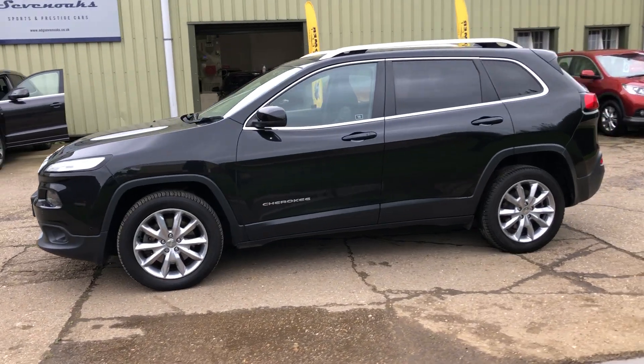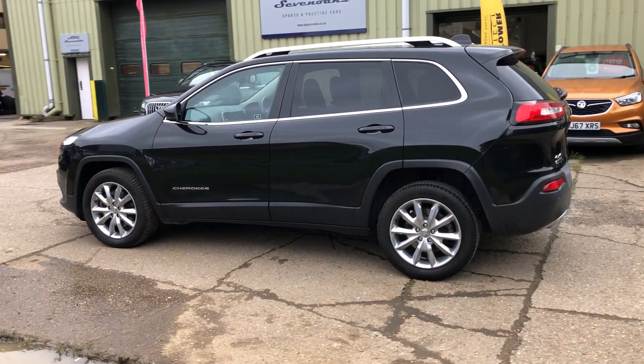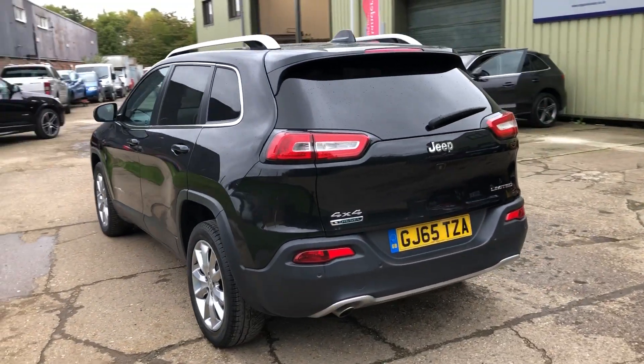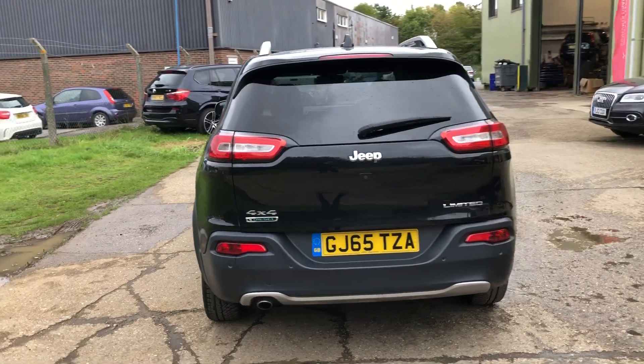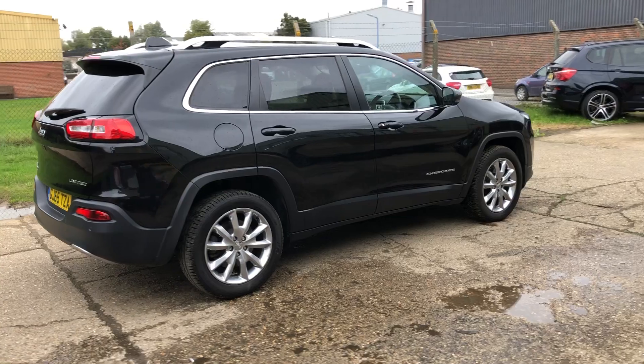Rear privacy glass, 18 inch alloy wheels, front and rear parking sensors and a reverse camera, power tailgate, aluminium roof bars. We've got two sets of keys with the vehicle and a lovely service history.